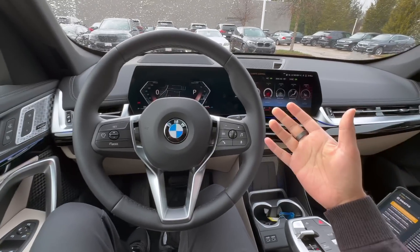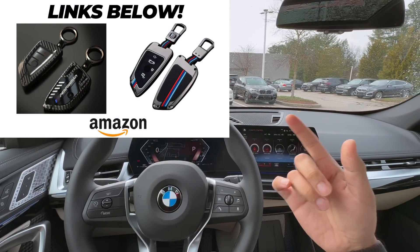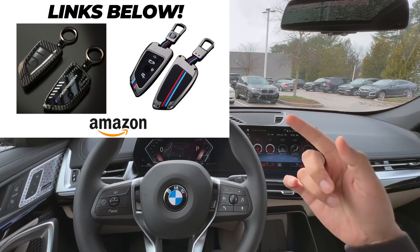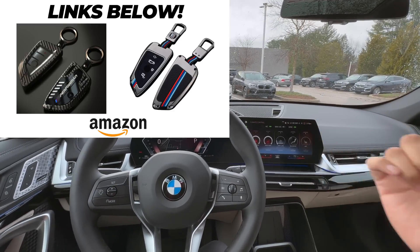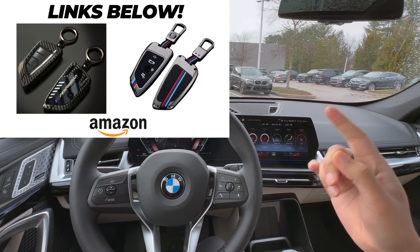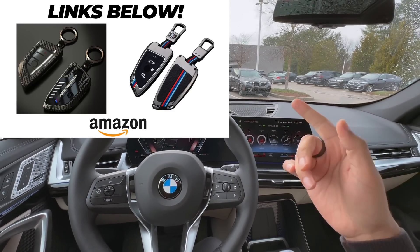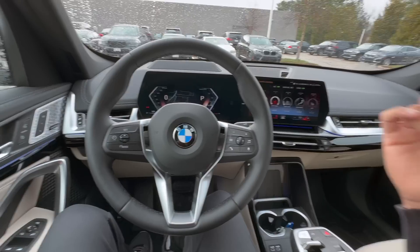I did want to mention these two cool BMW key fob covers — they are shipped and sold by Amazon, so you can bet on an amazing shipping experience. I'd highly recommend getting one so you don't damage your real keys, because those real keys cost about $300. Check out these key fob covers at the end of the video.